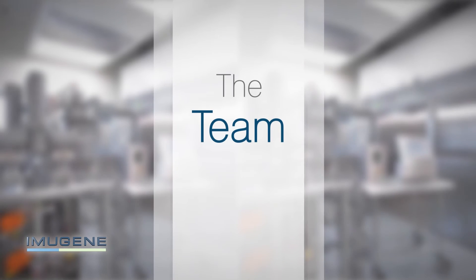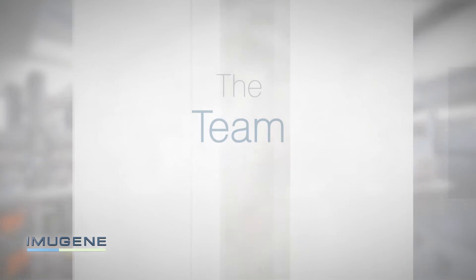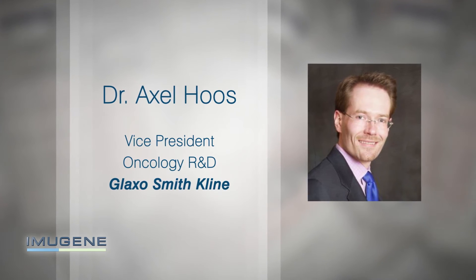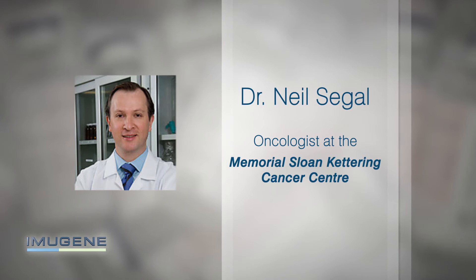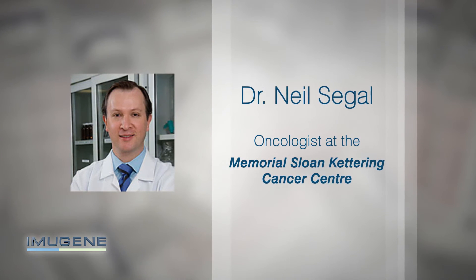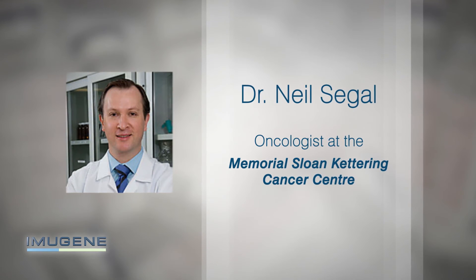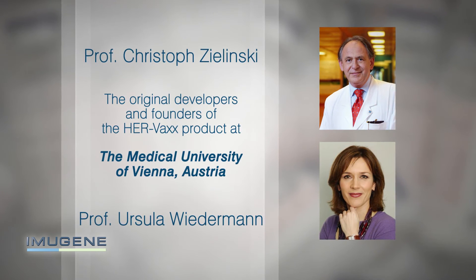The team of international experts contributing to the development of this study includes Dr. Axel Hoos, Vice President Oncology R&D at GlaxoSmithKline; Dr. Neil Seagal, an oncologist at the Memorial Sloan Kettering Cancer Centre, the oldest and largest private cancer centre in the US; and Professor Christoph Zielinski and Professor Ursula Wiedemann, the original developers and founders of the HERVAX product at the Medical University of Vienna in Austria.